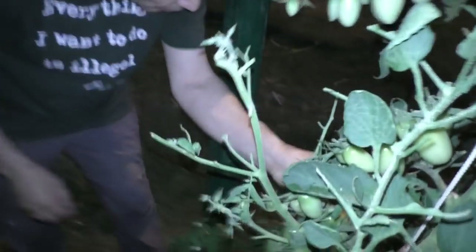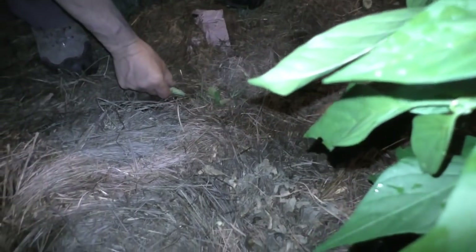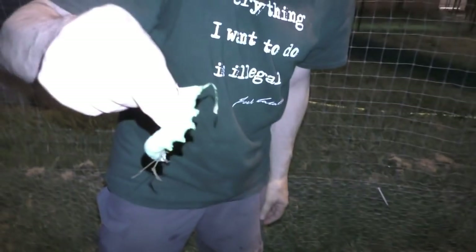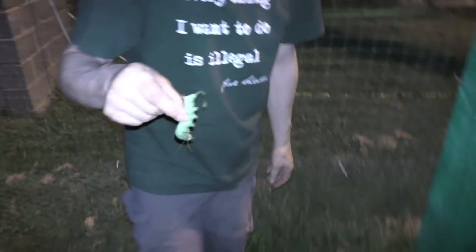Found him! What you got? What is it? Look at that! There is the hungry fellow. Go give it to a chicken. See if you can find any more. Okay, let's go feed them to the chickens.